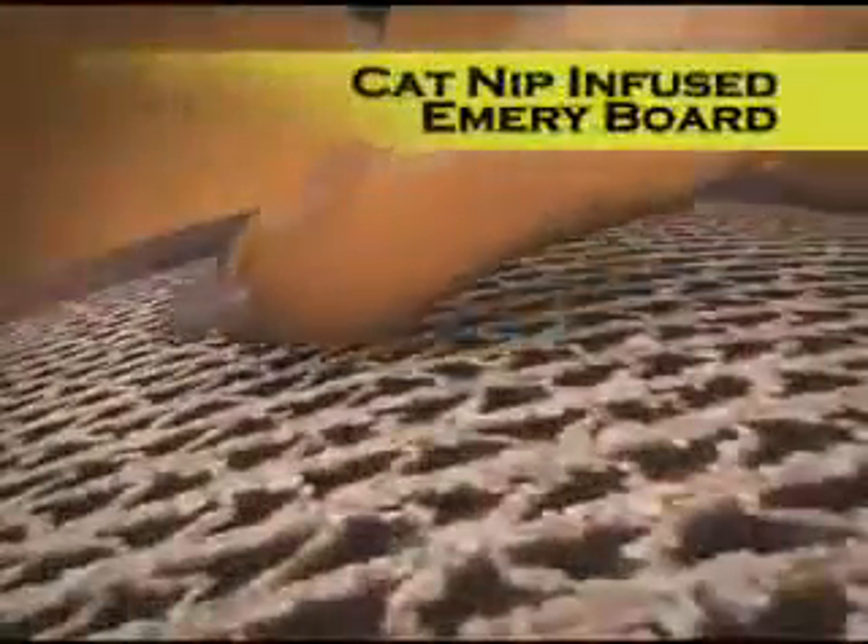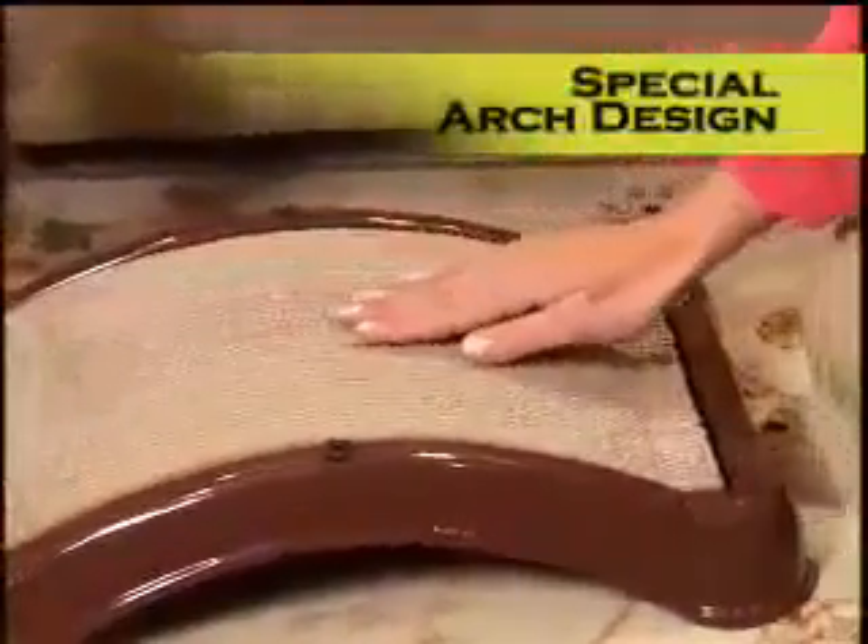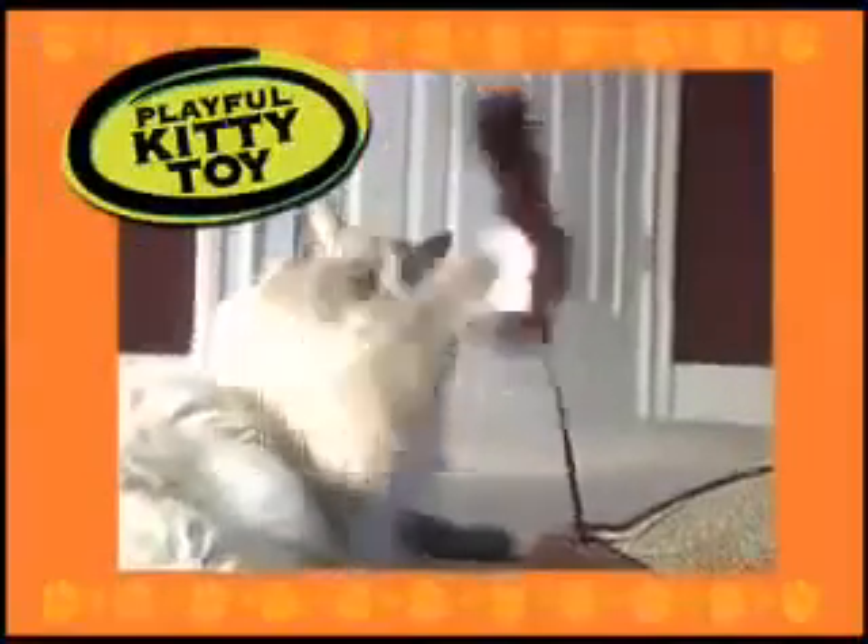Infused with catnip, so kitty keeps coming back. The arch design is ideal for stretching and scratching, and it's durable enough for larger cats. It even comes with a cute, playful kitty toy.